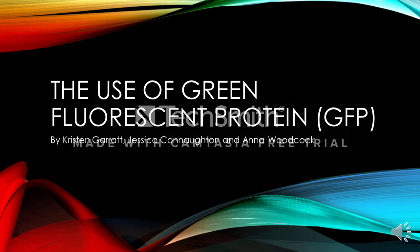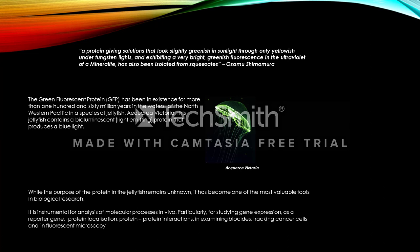Hello, today we're going to discuss the uses of green fluorescent protein, GFP. GFP has been in existence for more than 160 million years in the waters of the northwestern Pacific in a species of jellyfish, Aquarea victoria. This jellyfish contains a bioluminescent protein that produces a blue light. While the purpose of the protein in the jellyfish remains unknown, it has become one of the most valuable tools in biological research.